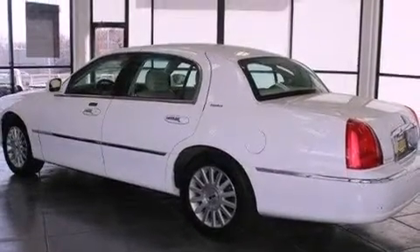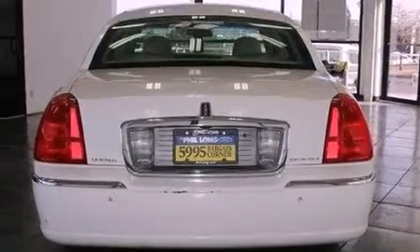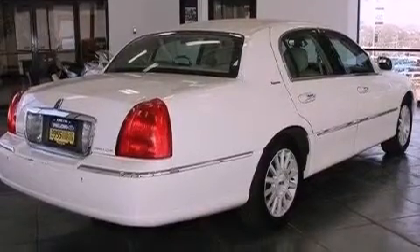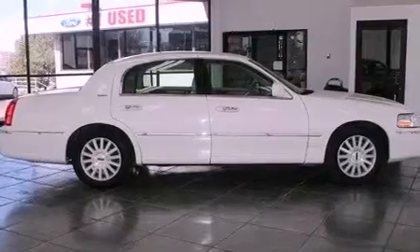Features include a multi-link front suspension, aluminum wheels, cruise control, leather seats, tinted glass, a traction control system, halogen headlights, an anti-lock braking system, adjustable driver pedals, and an anti-theft protection system.